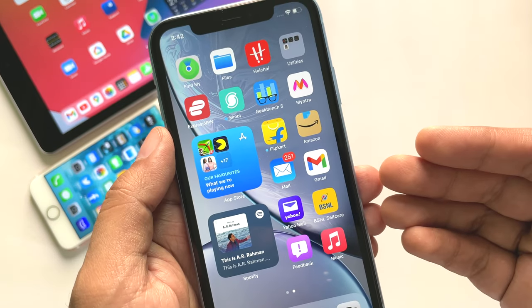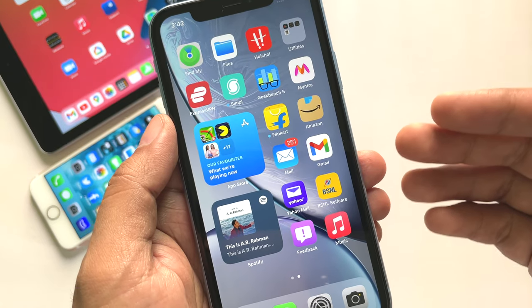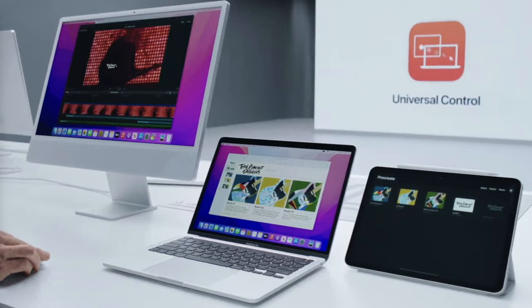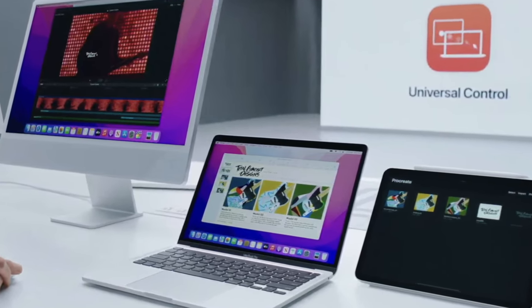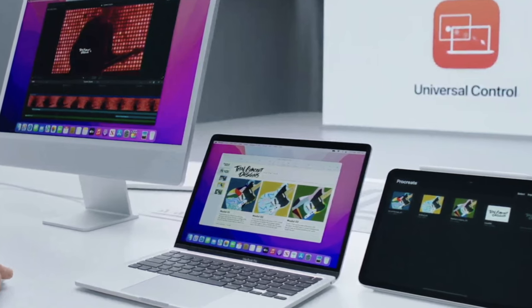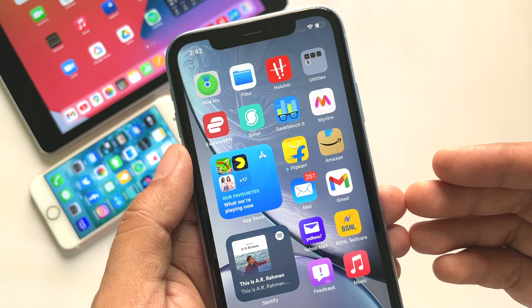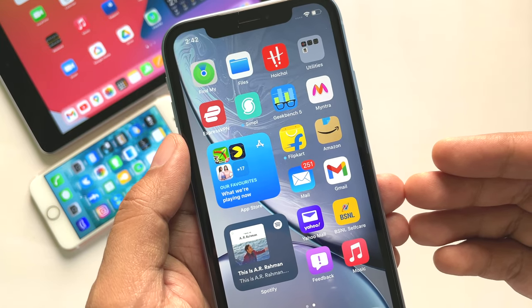If you use Universal Control and have updated your iPhone to iOS 15.5 beta 1, then you need to update your Mac to macOS Monterey 12.4 beta 1 and your iPad to iPadOS 15.5 beta 1 for it to work properly. So Universal Control users, do remember that — update your Mac and iPad to the new beta releases as well.